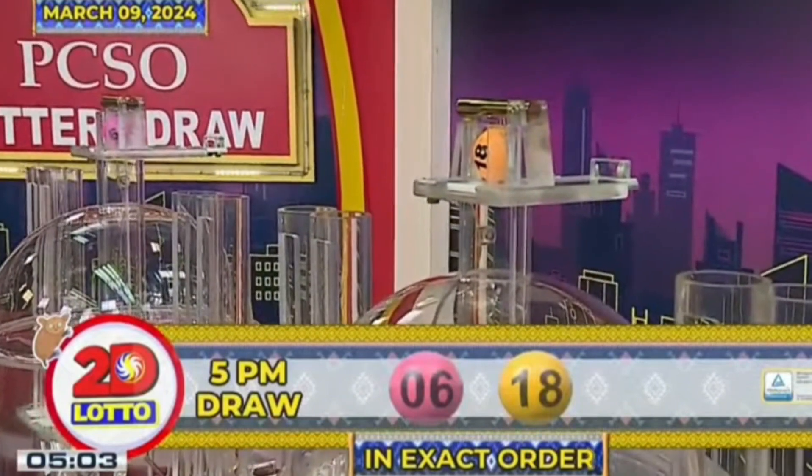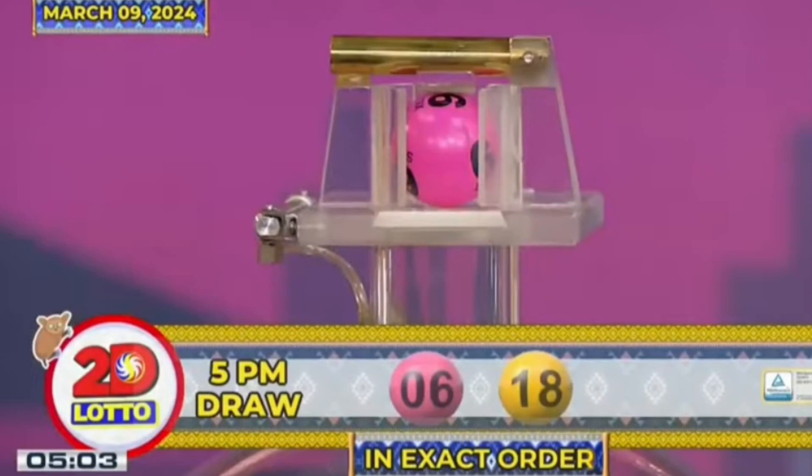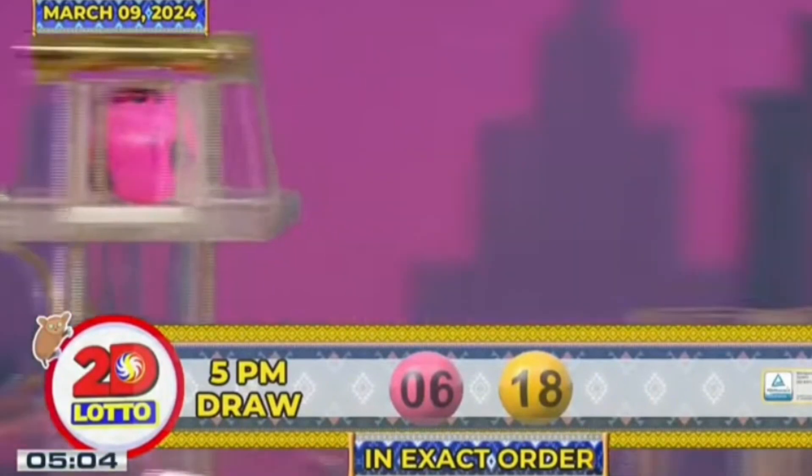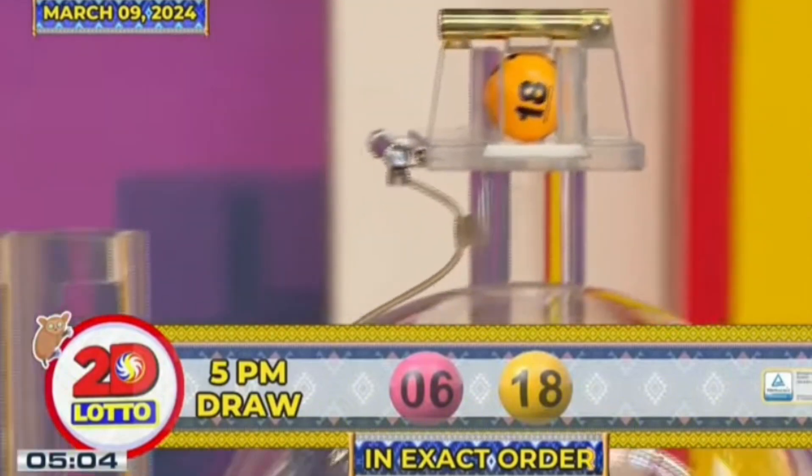Recapping our 2D Lotto winning combination for the 5PM draw, we have 6 and 18 in exact order.